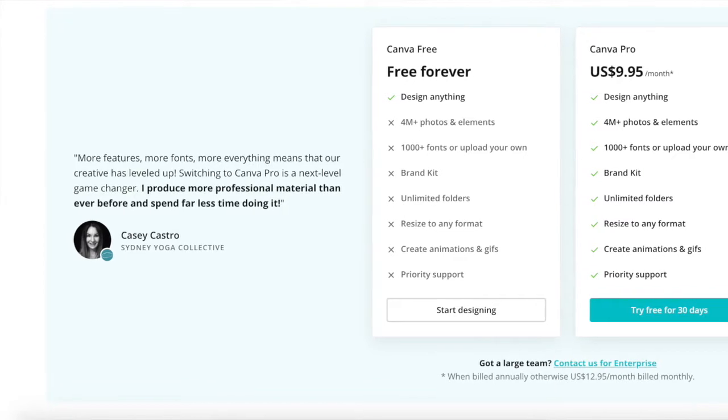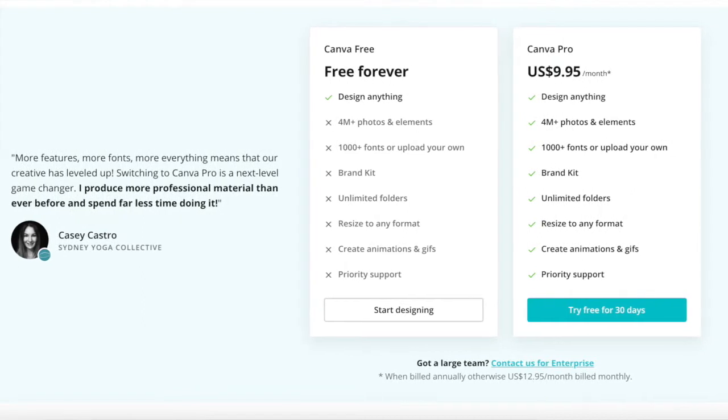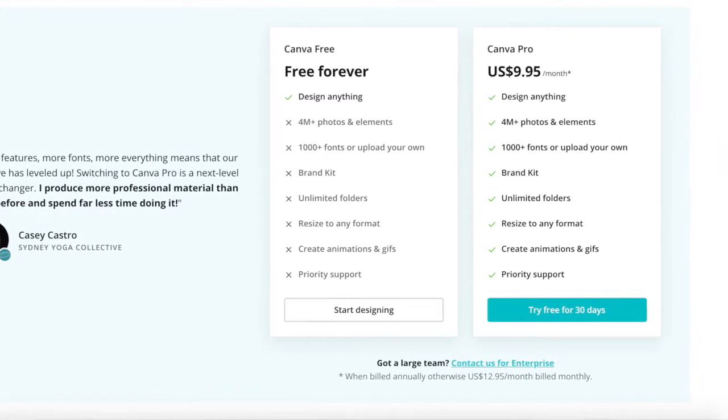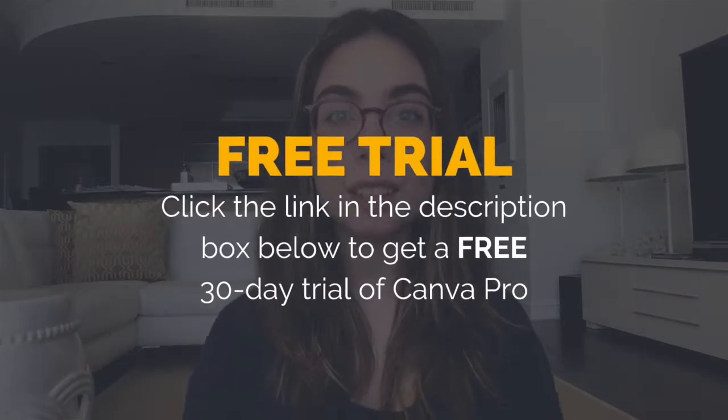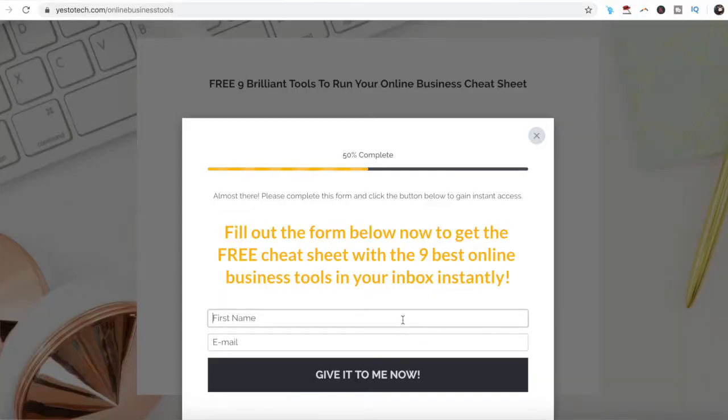Canva Pro costs just $12.95 per month when paid monthly, or $9.95 per month when paid annually, but you can get started today for free with a free 30-day trial when you click on the link in the description box below. Stay tuned until the end of this video to learn how to make money with Canva by joining Canva Pro's affiliate program, and to get a free cheat sheet with some of the best online business tools that'll save you time and boost your productivity.